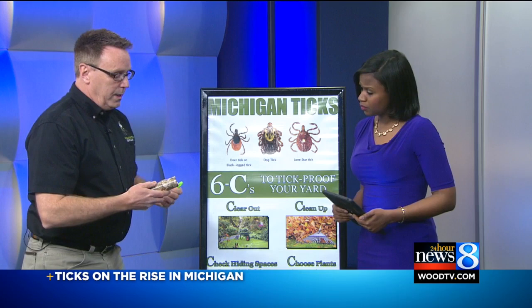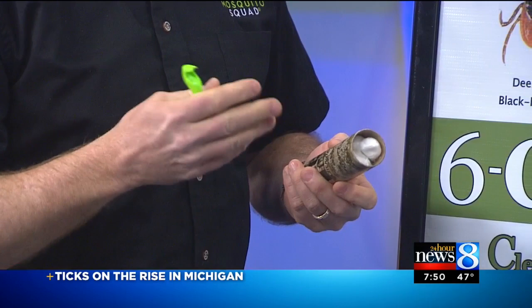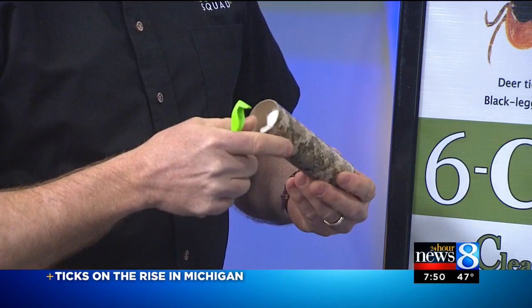There are a couple of things. One is tick tubes, which people can use in their yards. We lay these out to get the ticks in the small larva stage. Because of those 10,000 eggs and larvae that get hatched, rodents come and grab these cotton balls. We lay these all across your yard.